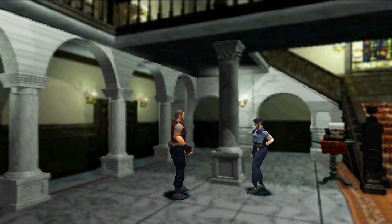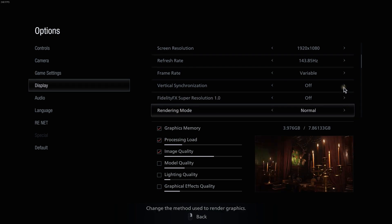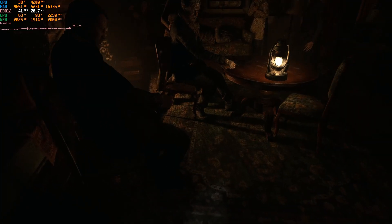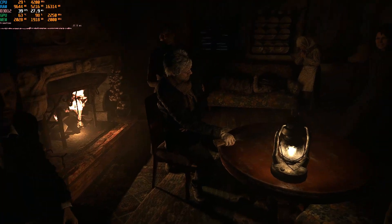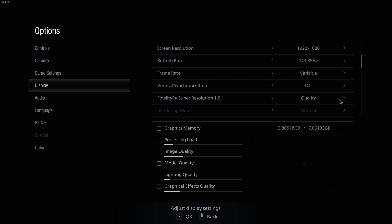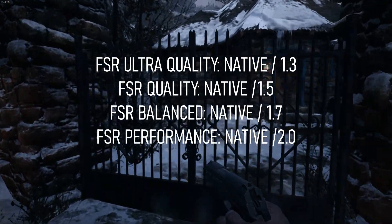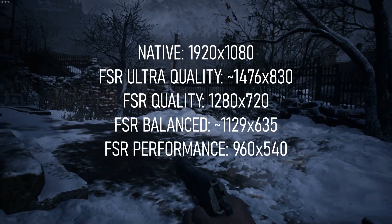Yes, once more I, the master of mocking, am poking fun at a game unfairly. RE8 already has a checkerboard rendering mode called Interlaced that allows the game to improve performance without a major sacrifice to image quality. However, that mode only has a single setting — on. FSR, however, has four separate levels of scaling, from ultra quality down to performance, that essentially run the game at lower resolutions, then use upscaling magic to restore the image to the native pixel count.